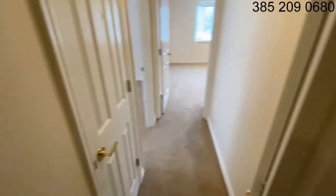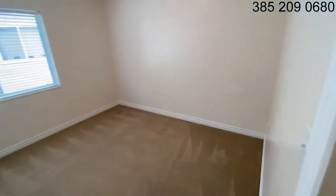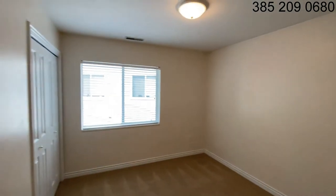We have a washer and dryer provided in the unit here in the hallway. Nice linen closet. And bedroom number two and its closet.